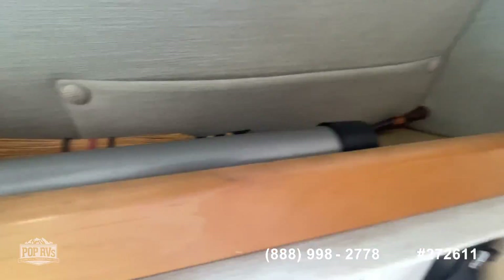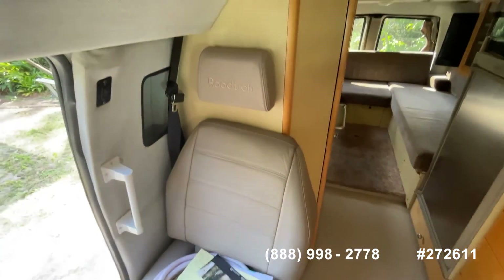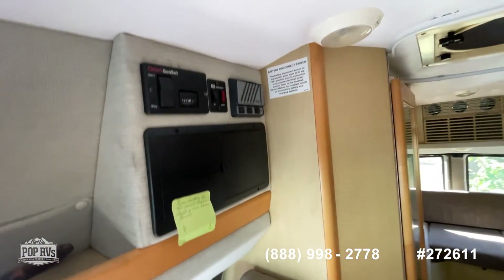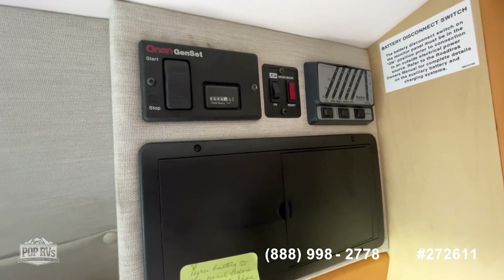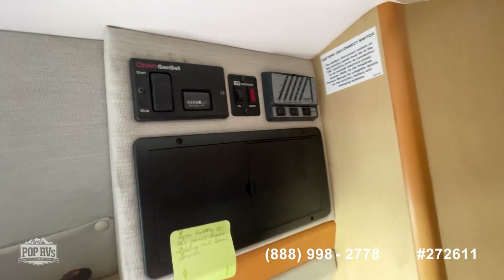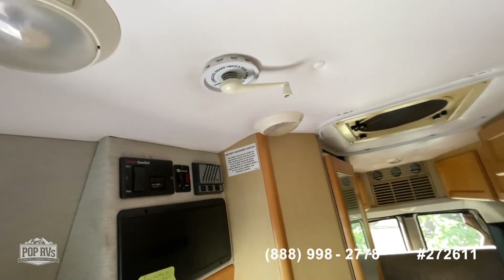Lots of little storage areas here — there's the leg for the table that goes in here. A lot of your controls for the generator as well. The generator has 466 hours on it. That antenna control is over here.